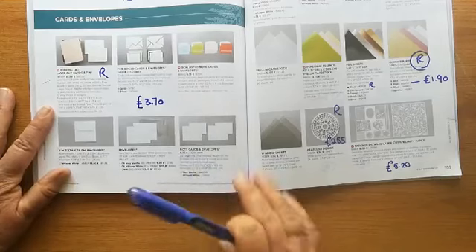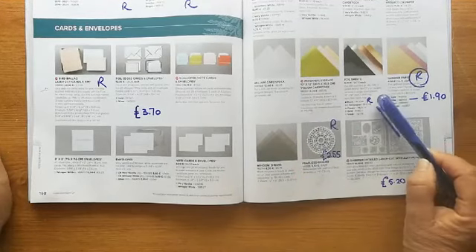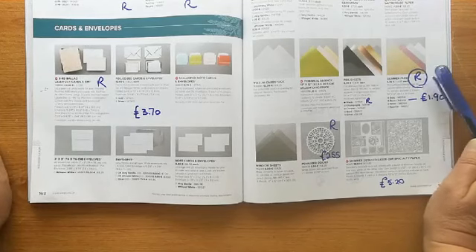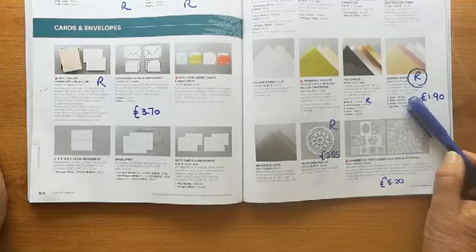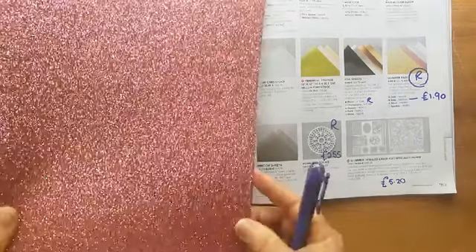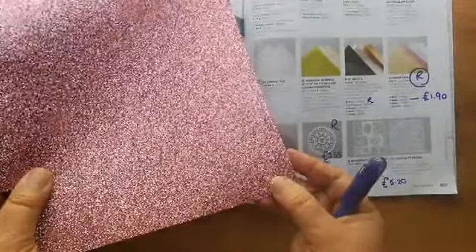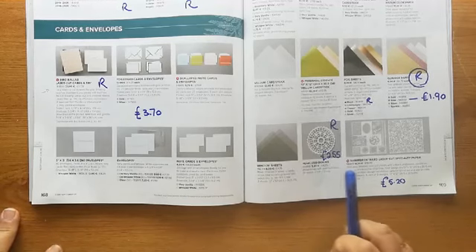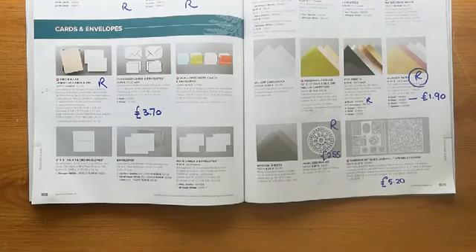Everything else — the envelopes, note cards, and whisper white — is all carrying over and none of that is increasing in price. The black foil sheets are retiring. Surprisingly, all of our glimmer paper is retiring — I'm just wondering if that means we'll have different glitter paper in the Christmas catalogue. The rose gold glitter paper is currently only £1.90 — that's for two sheets of 12x12 — really really stunning. Pearlised doilies are retiring, and the shimmer detailed laser cut paper is less than half price.